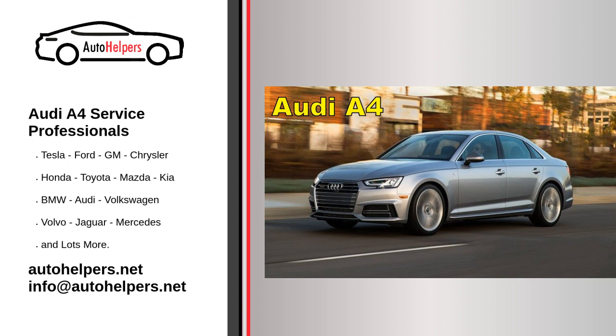The A4 embodies everything we love about Audi: strong performance, modern design, advanced technology, and sumptuous comfort. This latest version, all new for 2017, is a competitive entry-level luxury sedan that perfectly toes the line between sporty and posh.